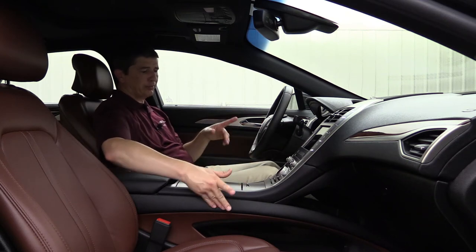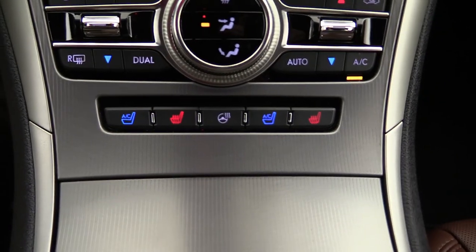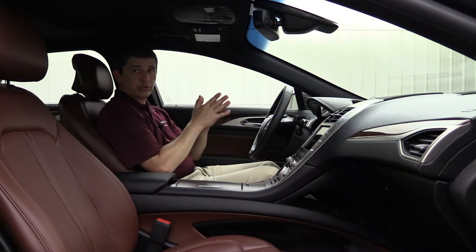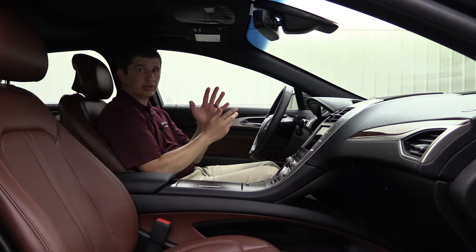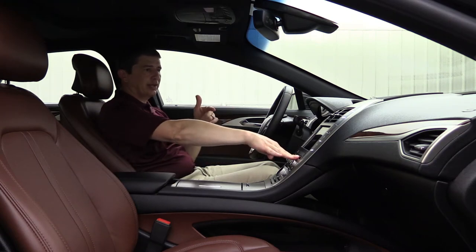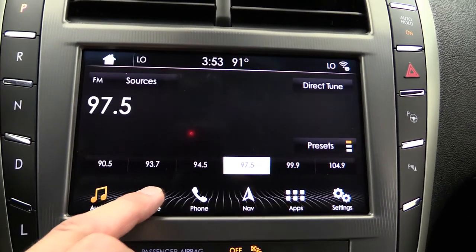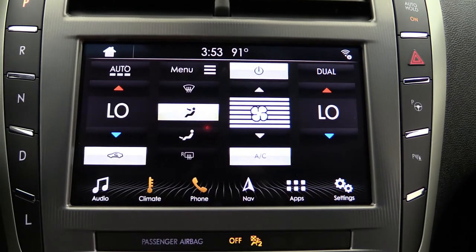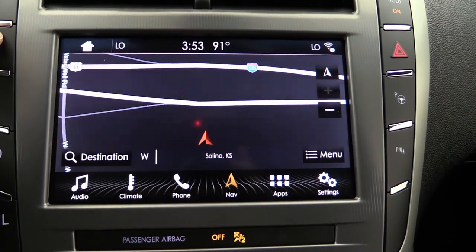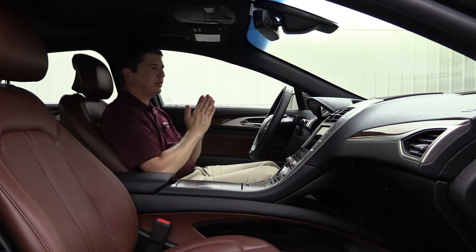Dual zone climate control lets the driver and front passenger set different temperatures. Heated and cooled seat buttons plus a heated steering wheel button are located below the climate controls. Standard on the Reserve II is the Revel audio sound system with 14 speakers, HD radio, and a CD player. The SYNC 3 third-generation voice-enhanced recognition system handles calls, audio, and climate control. Navigation is standard on the Reserve II with pinch-to-zoom and SiriusXM Traffic and Travel Link. The backup camera view appears when put in reverse.